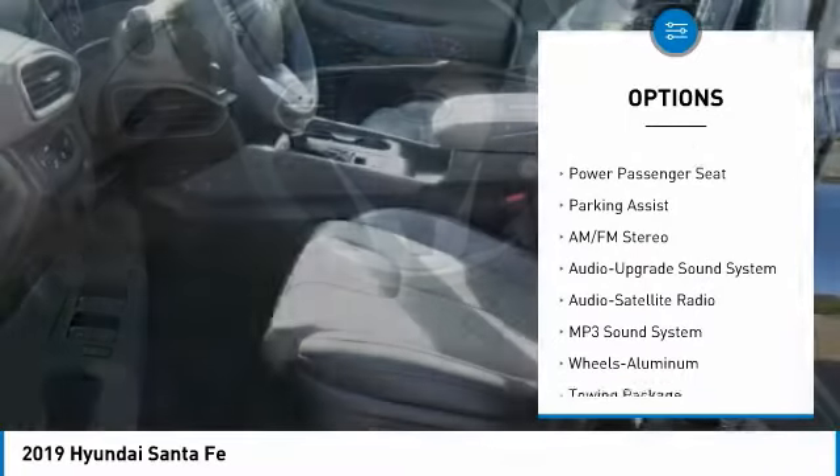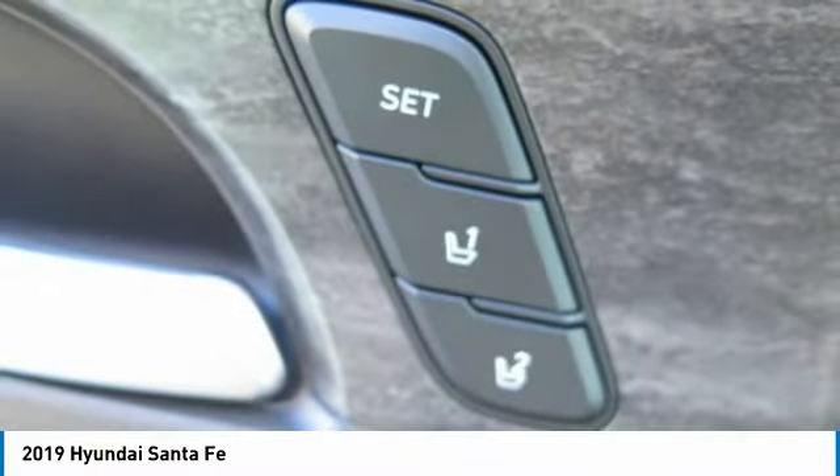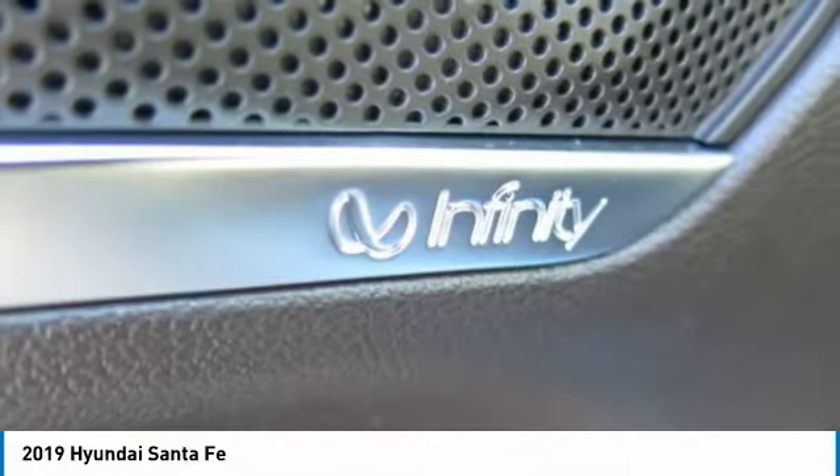Air conditioning, moonroof, Bluetooth wireless data link for hands-free phone, power steering, HomeLink garage door opener, aluminum wheels. Come take a test drive today.